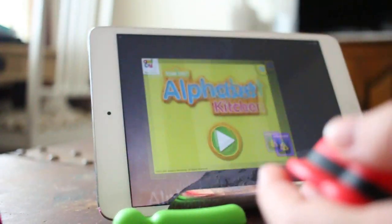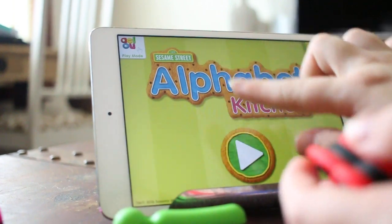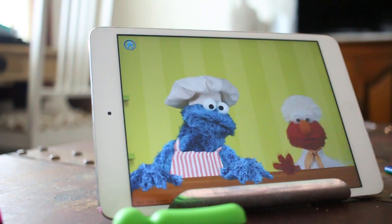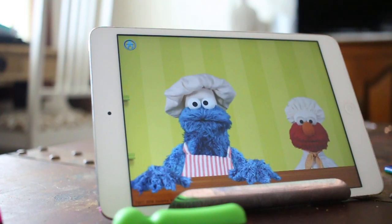I will put it on play mode. My three-year-old's behind me — she's ready.